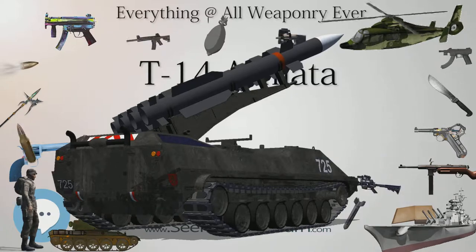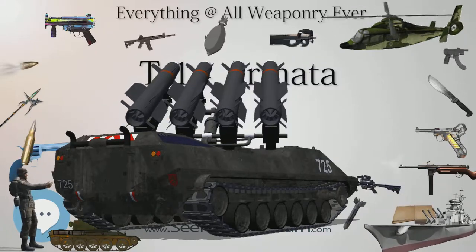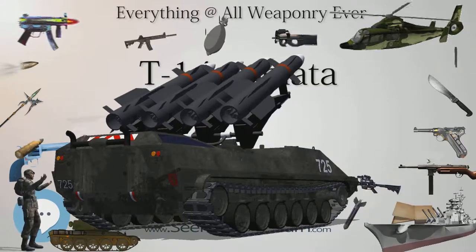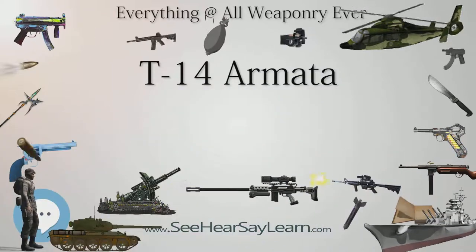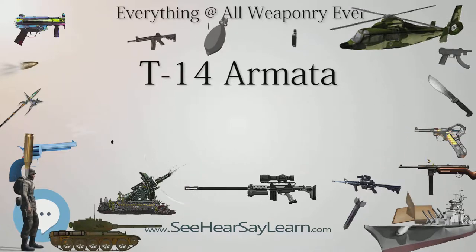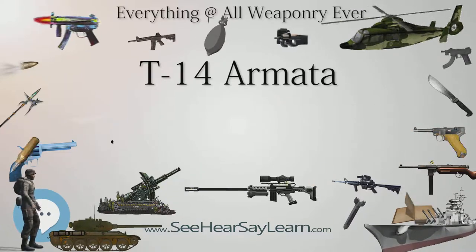Currently the maximum speed of the interceptable target is 1,700 m/s (Mach 5.0), with projected future increases of up to 3,000 m/s (Mach 8.8). According to news sources, it protects the tank from all sides; however, it is not geared towards shooting upwards to defend against top-attack munitions.